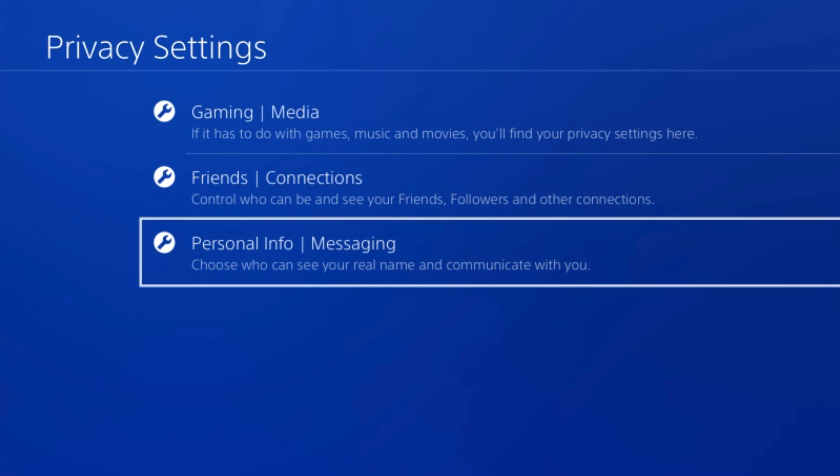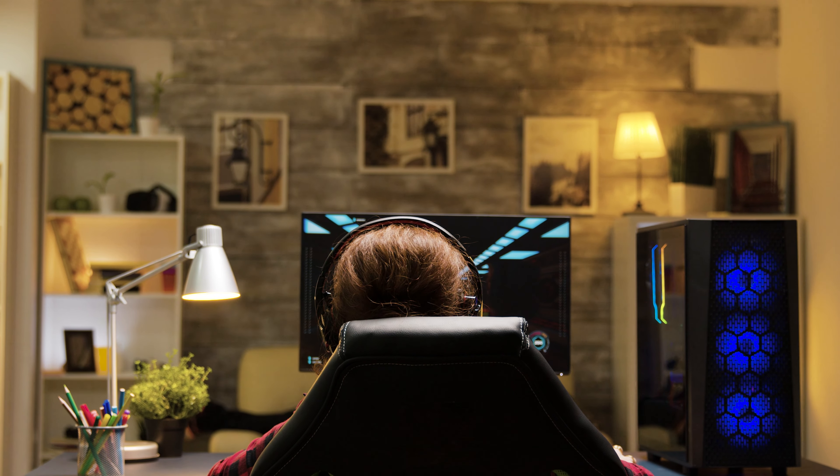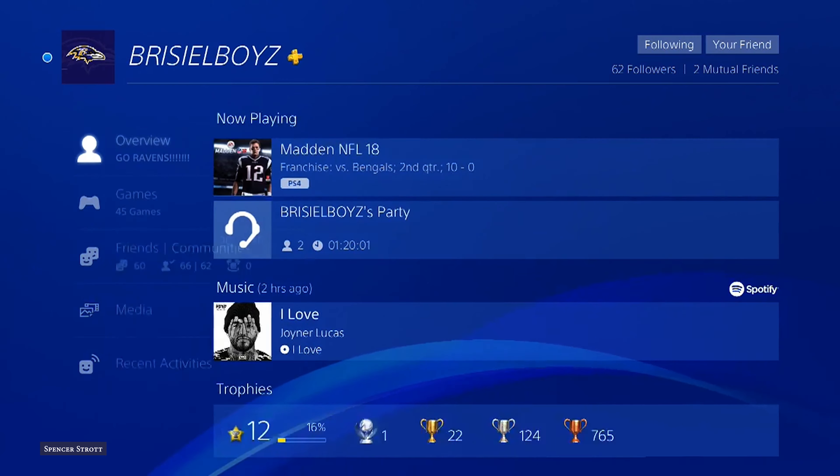Under these settings, you can choose who can see your real name — choose the option 'no one.' There is really no point in sharing your real name in your gaming account. The one thing you should be able to expect from your close friends who want to play online games with you is that they can remember your real name. And if they can't, it's their loss. No one should compromise your safety. Unlink any social media accounts.